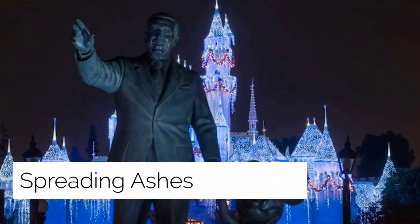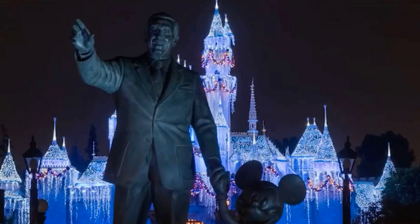Spreading ashes: no code is kept more under wraps at Walt Disney World than a call for HEPA cleanup — meaning a park guest has scattered cremated remains of a loved one. Disney employees want guests to stop scattering ashes at its theme parks. 'This type of behavior is strictly prohibited and unlawful,' a Disney spokesperson told the Wall Street Journal. The most famous case was a woman who spread her son's ashes on the Pirates of the Caribbean ride, and supposedly his spirit now haunts the ride.